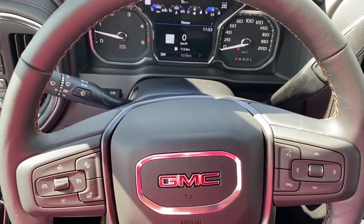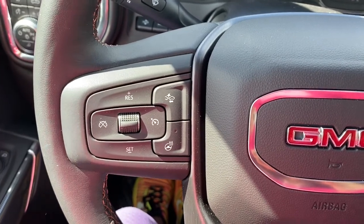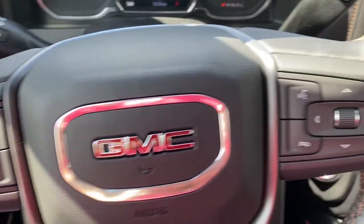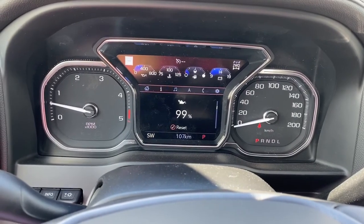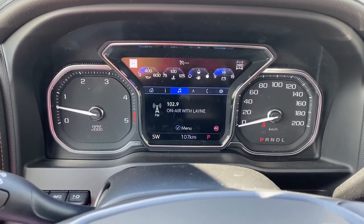Next I'll climb right in and we'll take a look at the steering wheel. On the left side of the steering wheel we've got the cruise control buttons with forward collision alert and a heated steering wheel button. On the right side we've got the audio buttons. Here we have the digital dash, and we can scroll through the dash by pushing the arrow buttons located on the steering wheel.